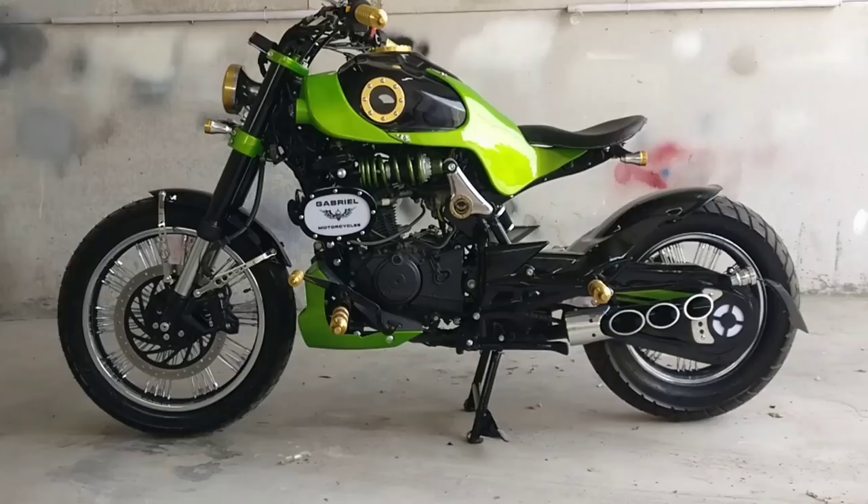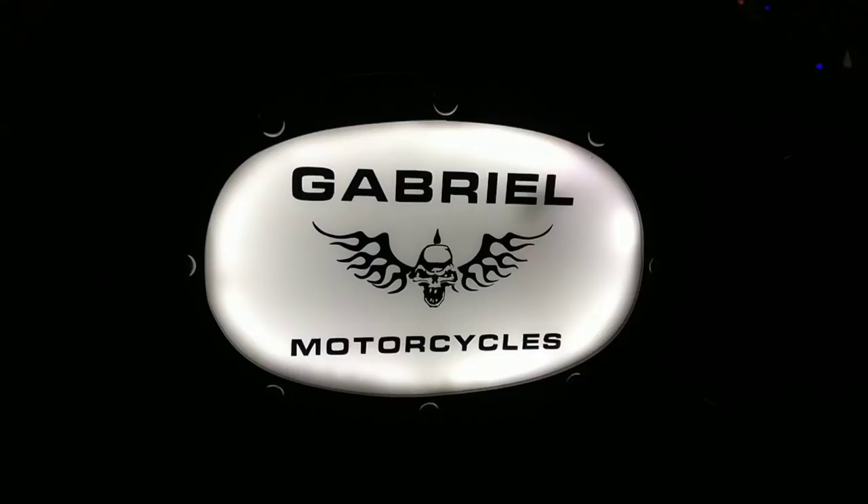Not only in broad daylight, but the bike feels equally attractive in the dark as well. The bike gets fox airboxes on both sides, which illuminate as the background of Gabriel Motorcycles' logo.